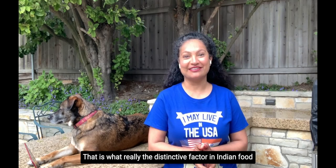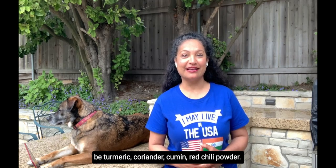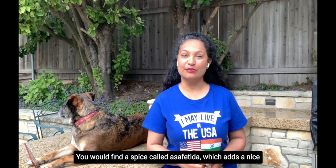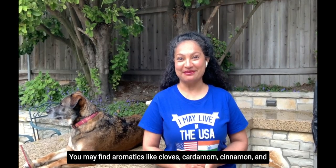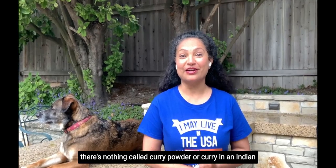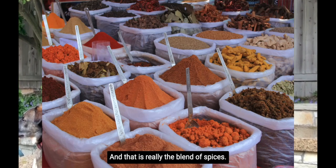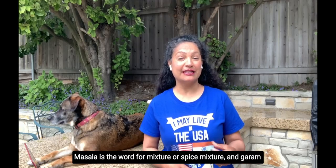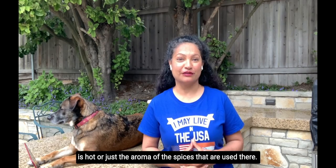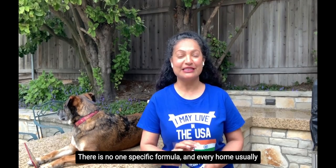Spices are really the distinctive factor in Indian food. Common spices found in an Indian home include turmeric, coriander, cumin, red chili powder, and asafoetida, which adds a nice pungent aroma. You may also find aromatics like cloves, cardamom, and cinnamon. There is no curry powder or curry in traditional Indian cooking. You may hear the word garam masala, which is a blend of spices — masala means spice mixture, and garam refers to the warmth or aroma of the spices. Each family has their own version with no one specific formula.